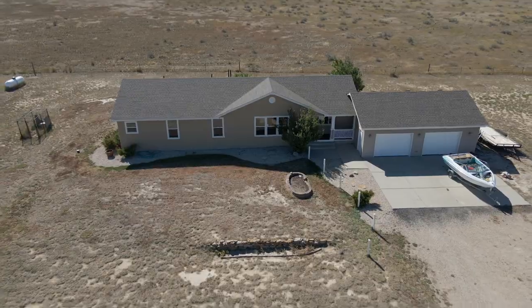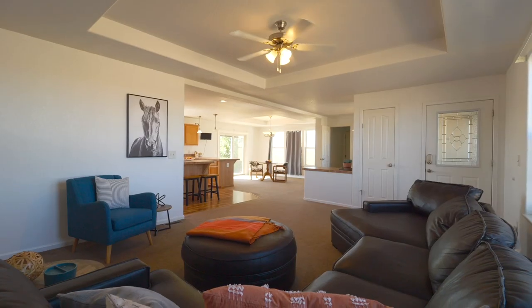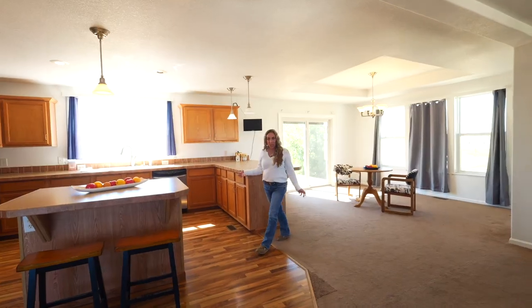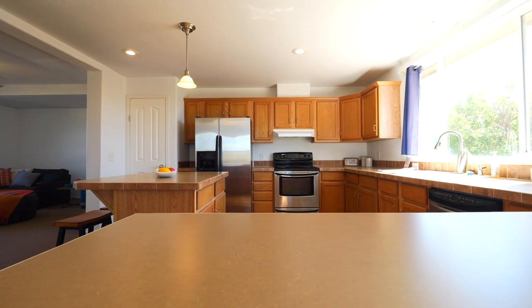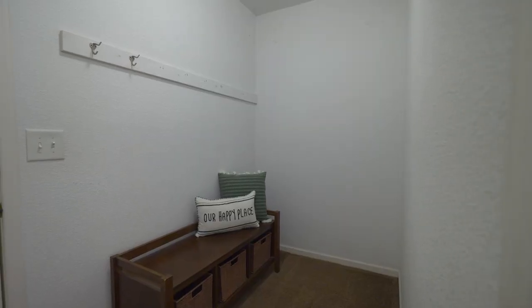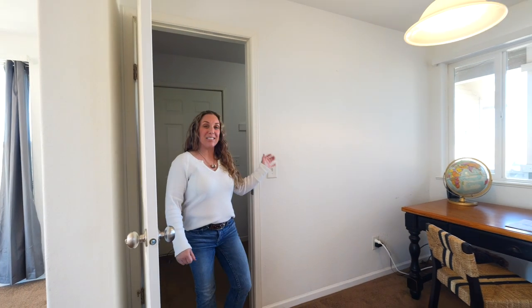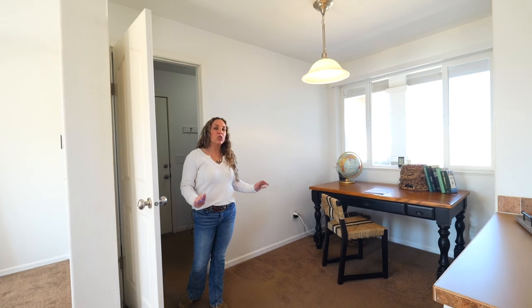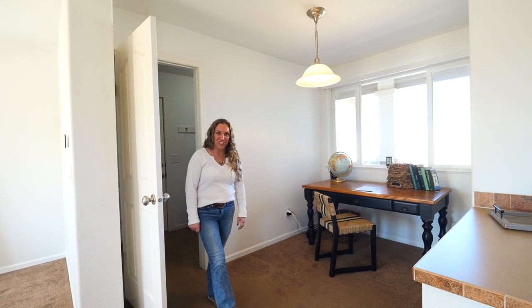This open floor plan offers the perfect blend of comfort and tranquility. The large kitchen is open to the living area and features a large island that's perfect for gatherings or meal prep. Off of the garage, we have a mudroom that then brings you into this amazing flex space — you could use this as a home office or put your personal touches here.